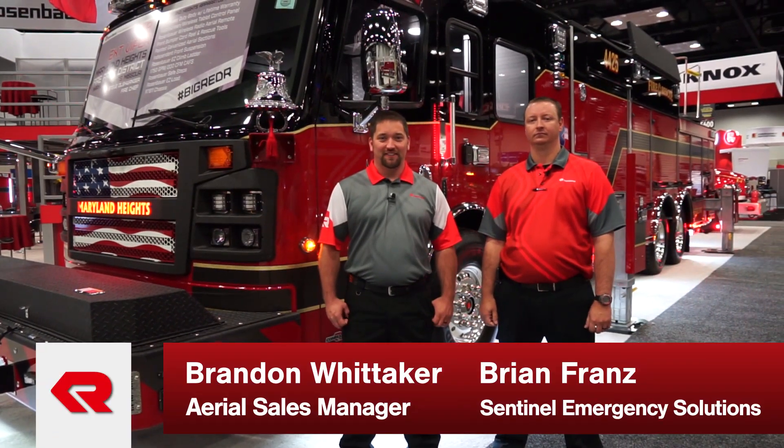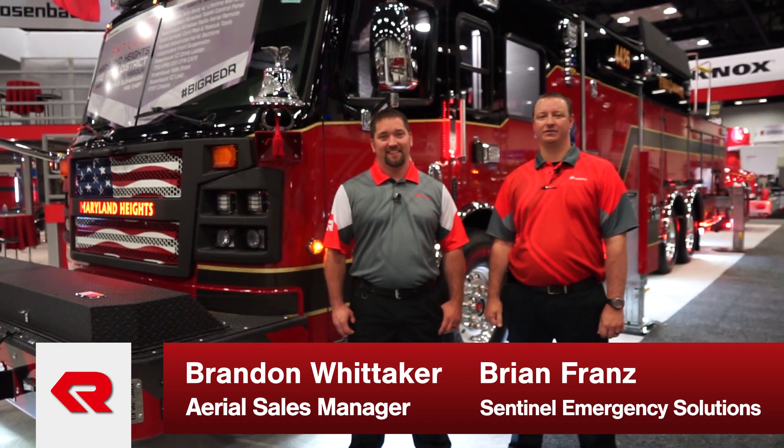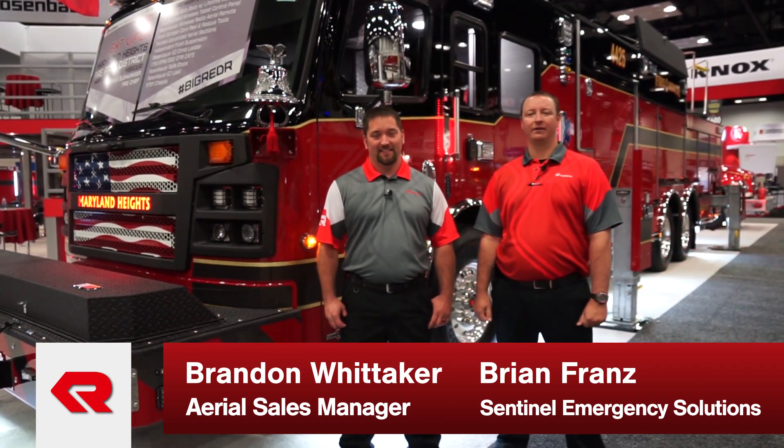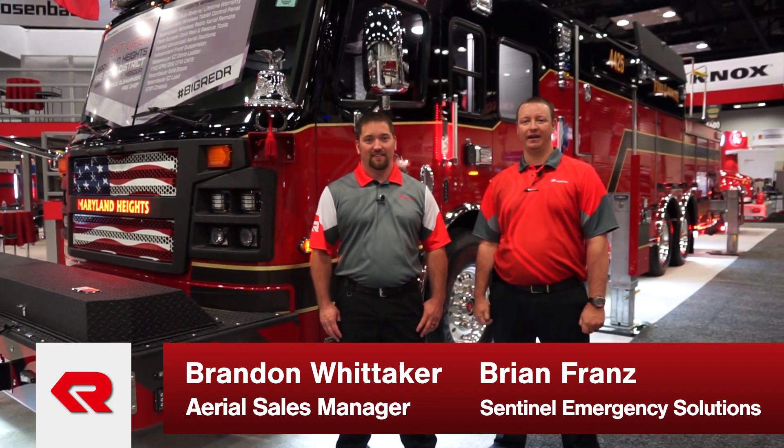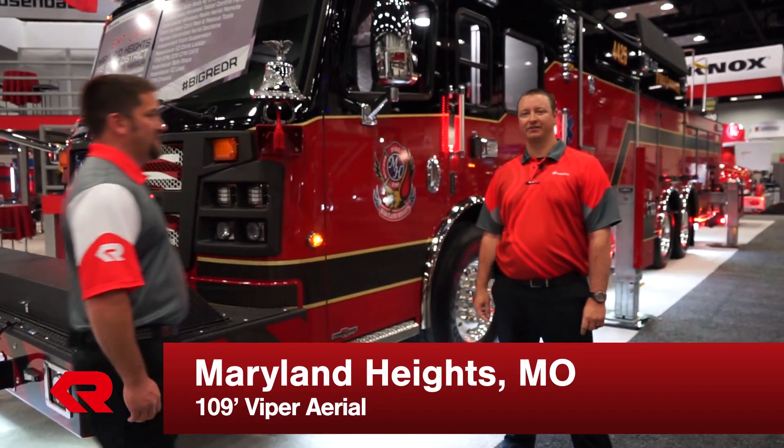Hi, my name is Brandon Whitaker, Aerial Sales Manager with Rosenbauer, and I'm Brian Franz with Sentinel Emergency Solutions. We're the Rosenbauer dealers in part of Missouri, Illinois, and Indiana. Behind us is a new delivery for the Maryland Heights Fire Protection District in St. Louis County, Missouri.